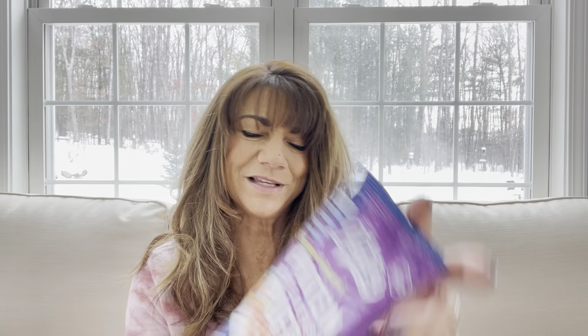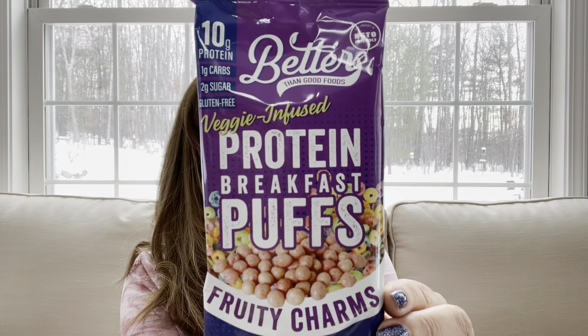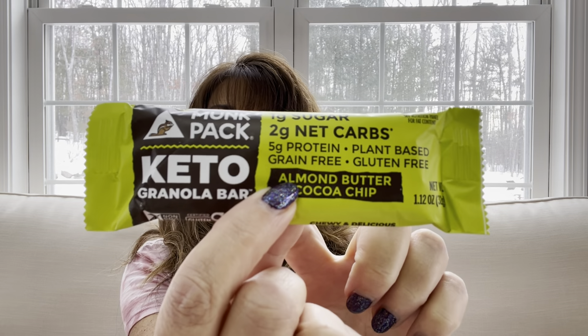The next thing we have are protein breakfast puffs — fruity charms. So instead of Lucky Charms, we get fruity charms, and that actually looks pretty good to me. I love Lucky Charms! Then the next thing is a bar — it's a keto granola bar, almond butter and cocoa chip flavor.